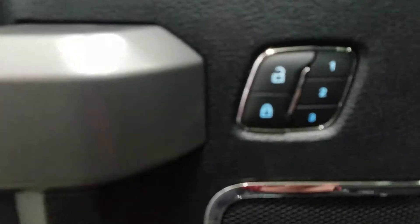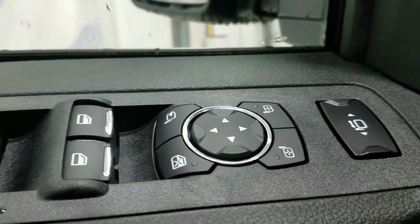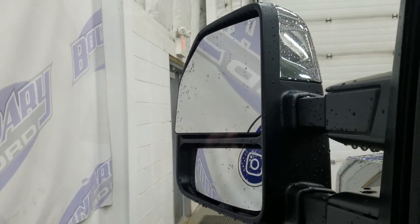We have power locks with memory seating for the driver, as well as power windows, power adjustable and foldable mirrors with the extendable option, and our blind spot information system.